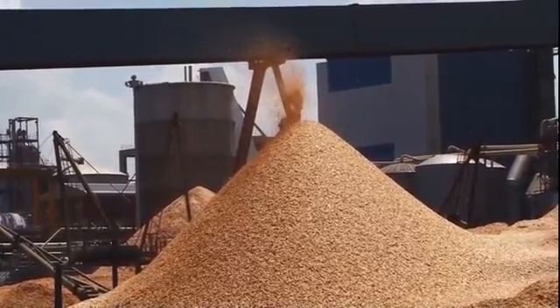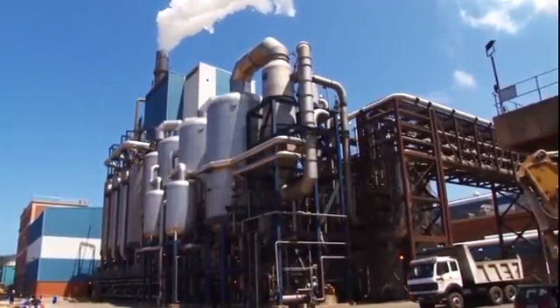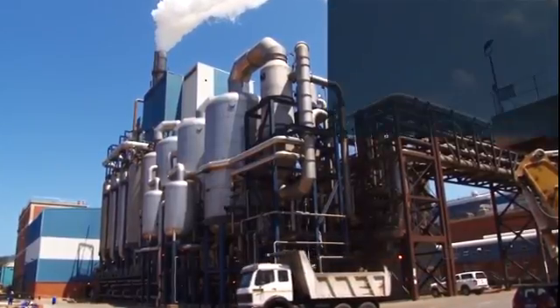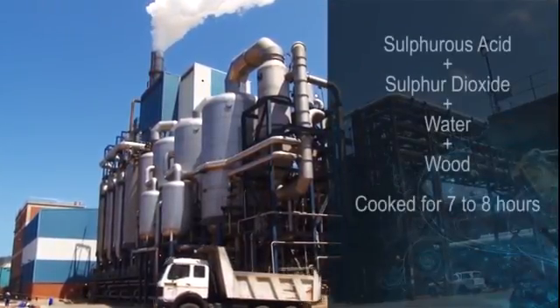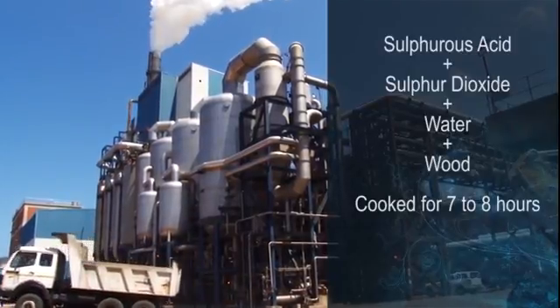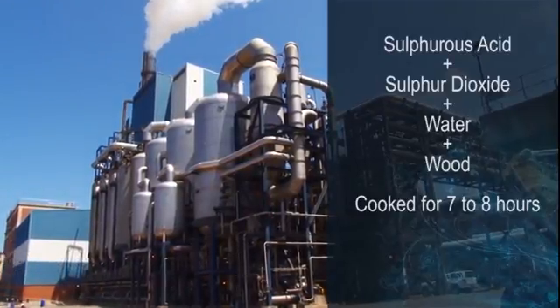The wood on this massive pile is fed into a digester machine, where it's cooked to separate the lignin from the fibers of the tree. The digester is like a very large pressure cooker. Sulfurous acid, sulfur dioxide and water are added to up to 100 tons of wood, and the mix is cooked for 7-8 hours.